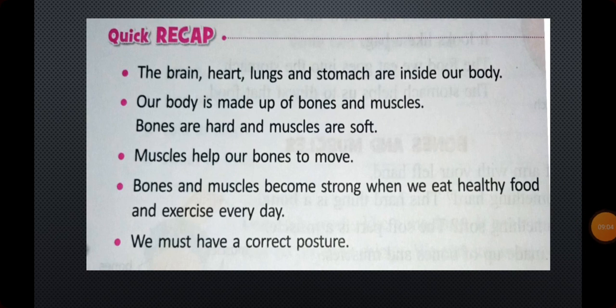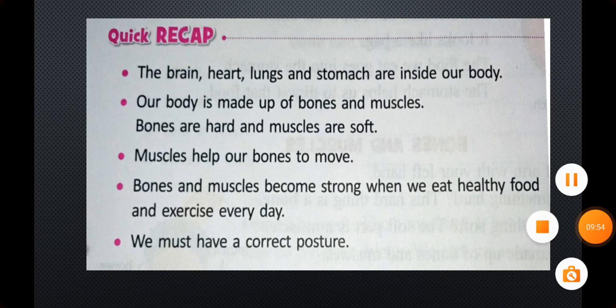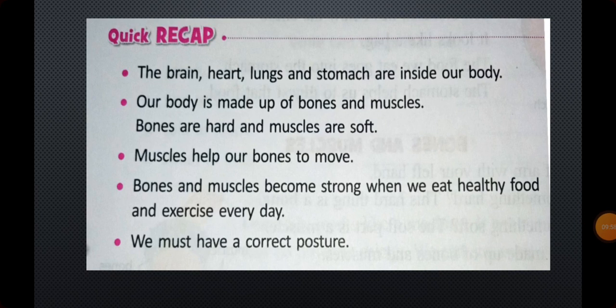Now let's have a quick recap of this lesson. Brain, heart, lungs, and stomach are inside our body — because we can't see these parts, we call them inner body parts. Our body is made up of bones and muscles. Bones are hard and muscles are very soft. In total, we have 600 muscles and 206 bones. Muscles help our bones to move. Bones and muscles become strong when we eat healthy food and exercise every day.